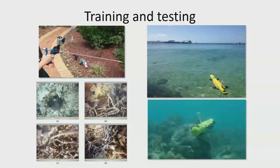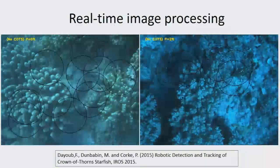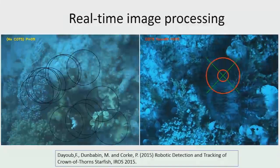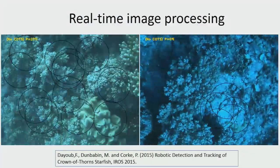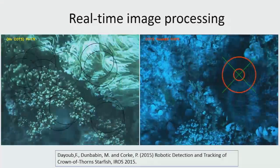We came up with a model for them that was very effective. The robot processes images in real-time — if you want to make yourself seasick, just watch hours of that on a boat. When it detects a starfish, it tracks it.